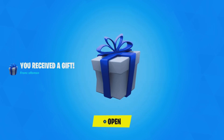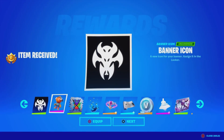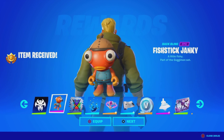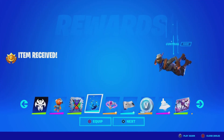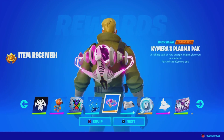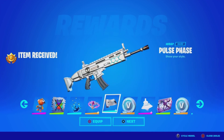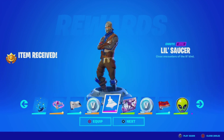Before we get started with today's video, I would like to let you guys know I am gifting my subscribers free battle passes, free skins, and any cosmetic from the item shop. If you want to receive a gift, simply subscribe to the channel, turn all notifications on, drop a like on this video, share the video, and comment down below your Epic Games username letting me know which cosmetic you want from today's item shop.